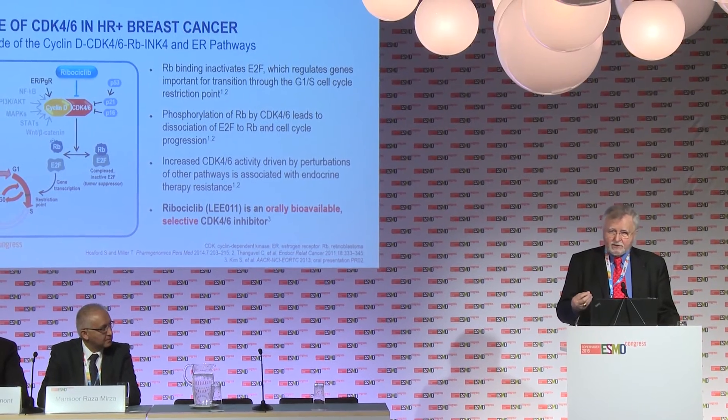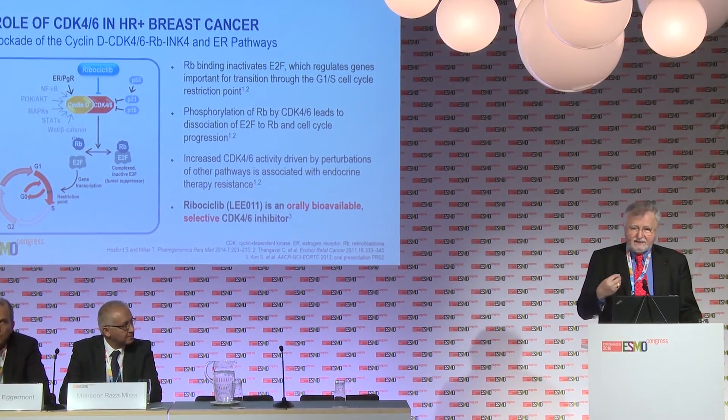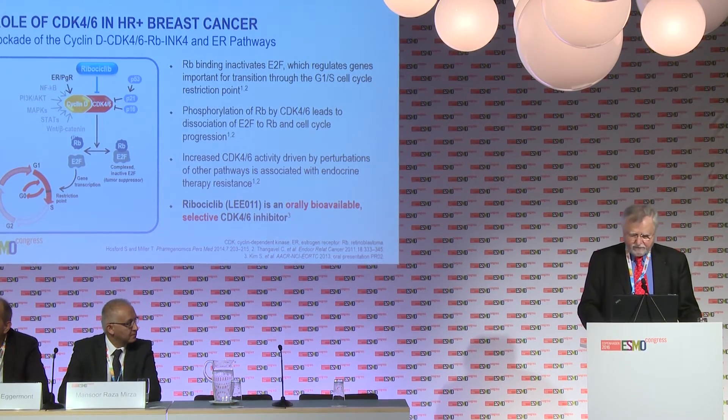Ribociclib is one small molecule that is orally available and is a selective inhibitor of cyclin-dependent kinase 4-6. This line of research has been going on for over 15 to 20 years, but only recently have the selective CDK4-6 inhibitors become available.